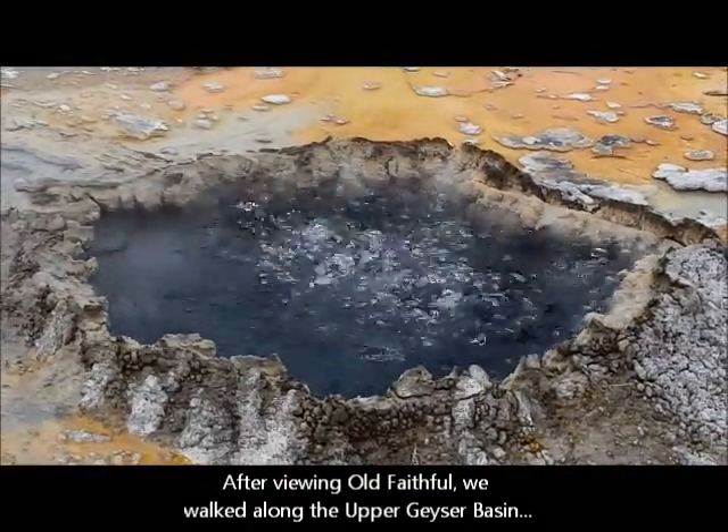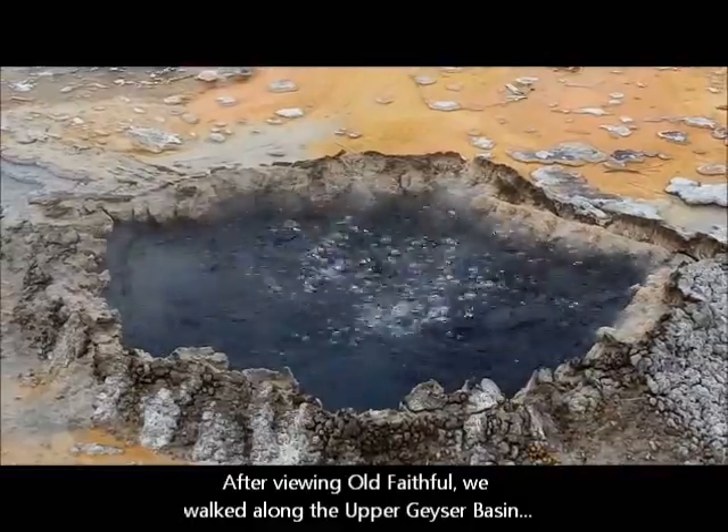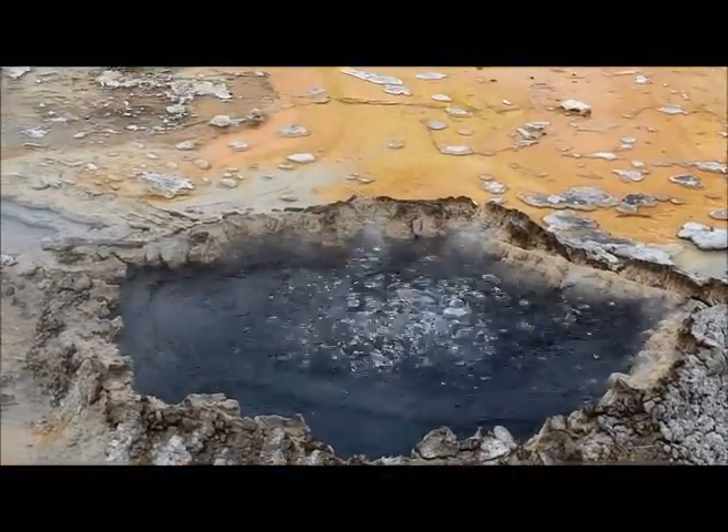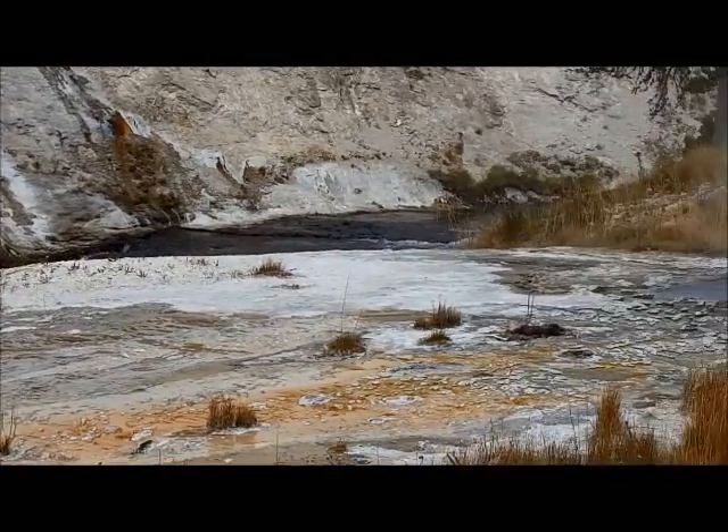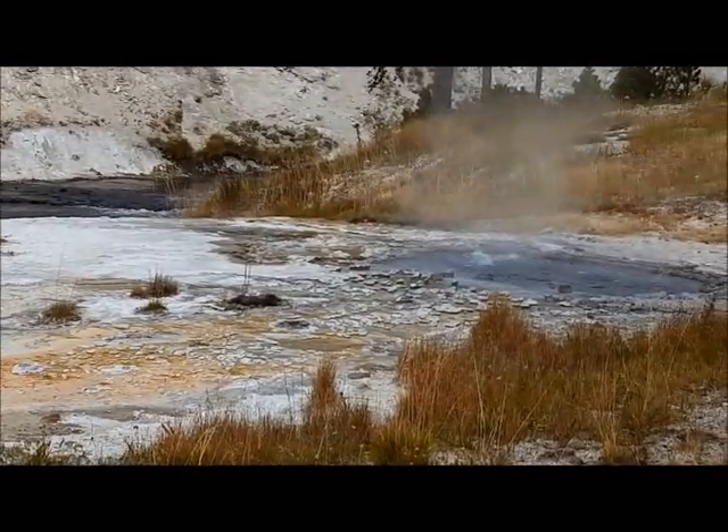It's just behind Old Faithful. Wow. That's so cool.